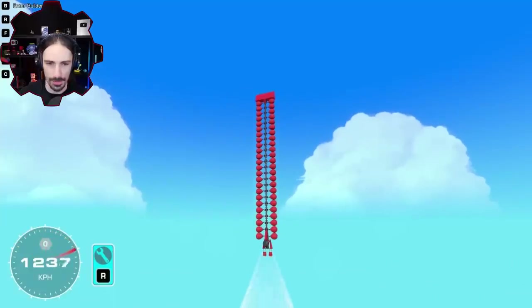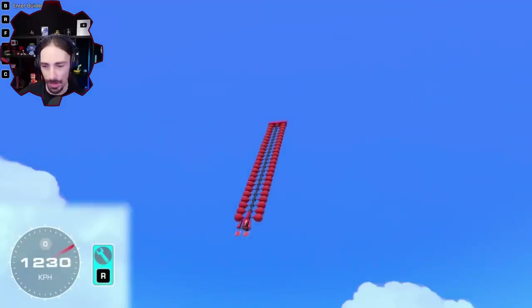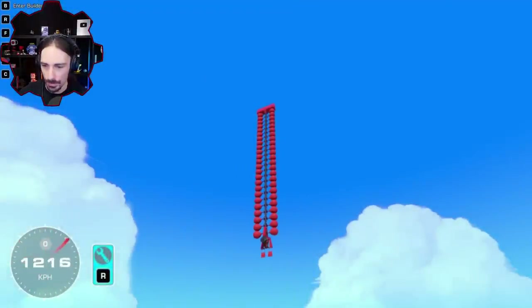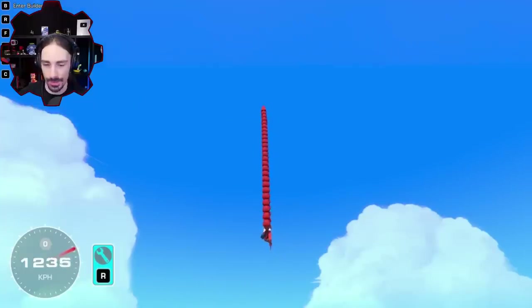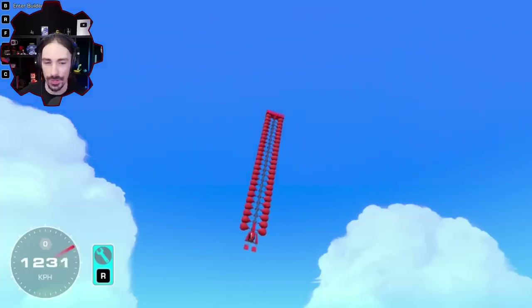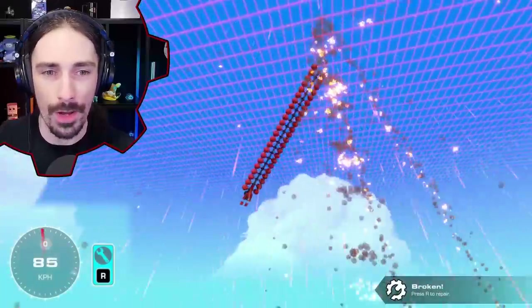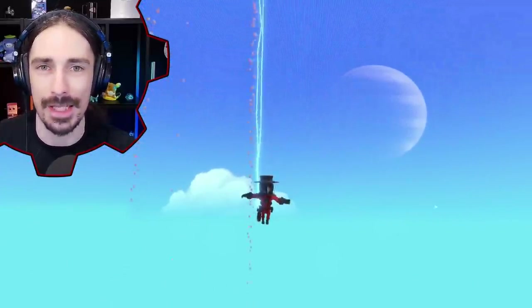We might be able to take off a couple, but let's see if this is enough to break the sound barrier with just red balloons. It's going to happen — there it is! It just happened. 40 balloons at maximum is what we need. Let's see how low we can get it. Where did we end up? 1,200. I don't think we can take one balloon off because 1,234 is about the speed of sound, and we got up to like 1,235.